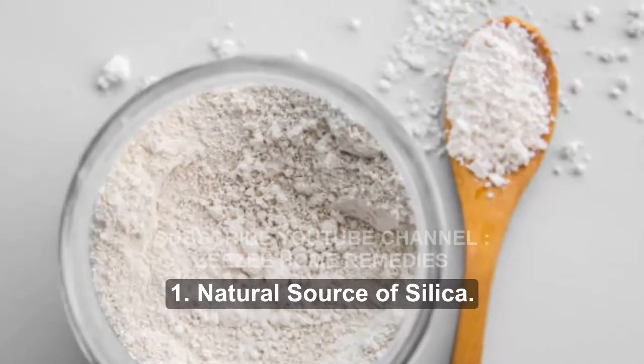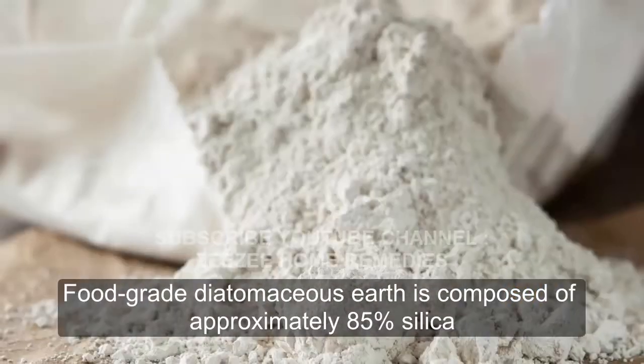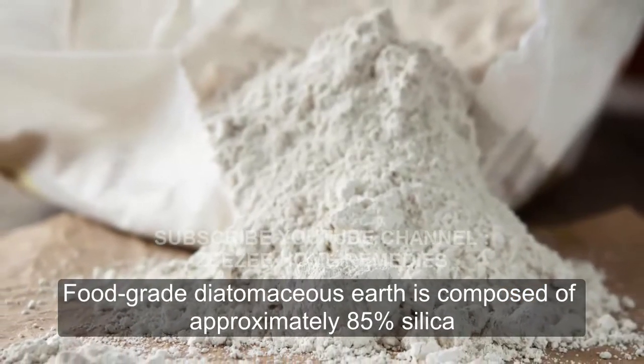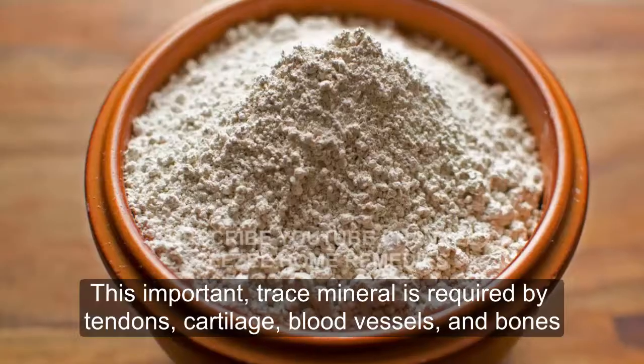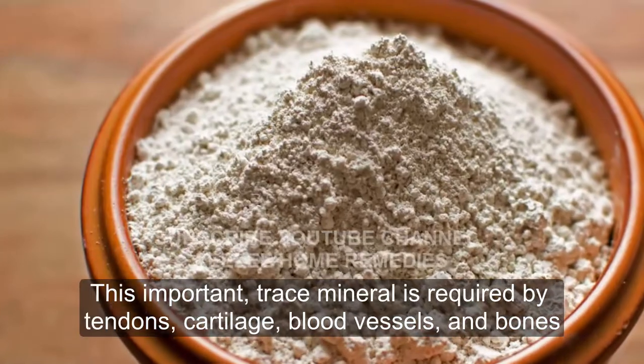1. Natural Source of Silica. Food-grade diatomaceous earth is composed of approximately 85% silica. This important trace mineral is required by tendons, cartilage, blood vessels, and bones.